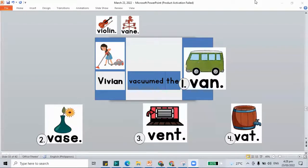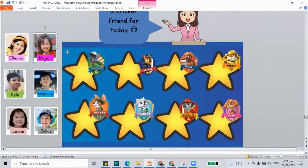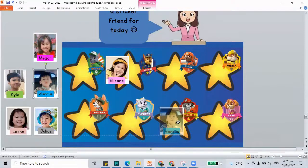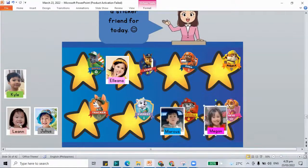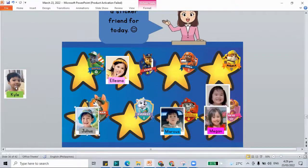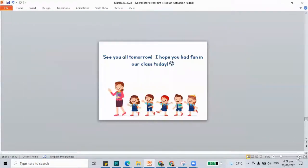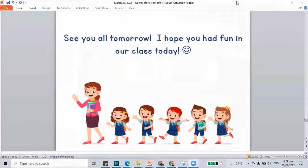Let me fix our screen so you can see it. Here we have our sticker friends. For today I'll be choosing the sticker friends for you. Eliana will be in Chase. Marcus will go to Marshall. Megan in Sky. Lian also in Sky. Julius in Tracker. And Kyle in Rocky. I hope that you finish your work for today, and I will see you in our class tomorrow. Bye-bye.